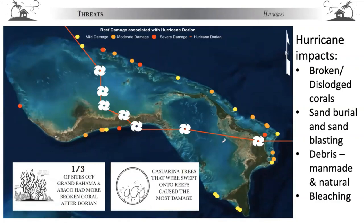The damage was really variable across the whole Little Bahama Bank. But hurricanes in general — not just Dorian, but ones like Matthew, Irma, Joaquin and others — can cause severe damage.